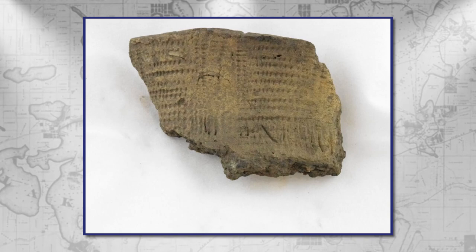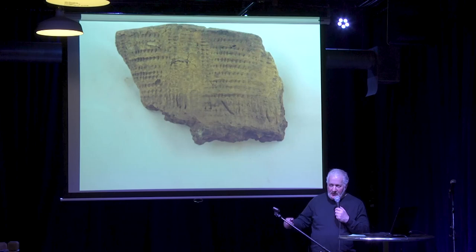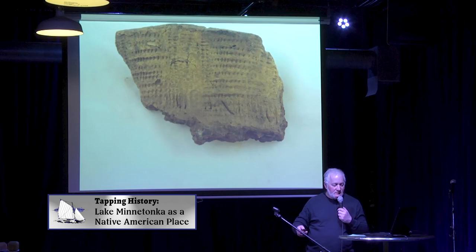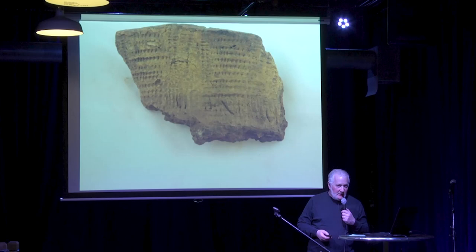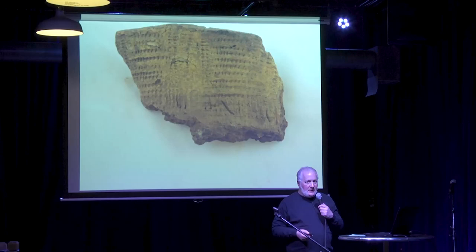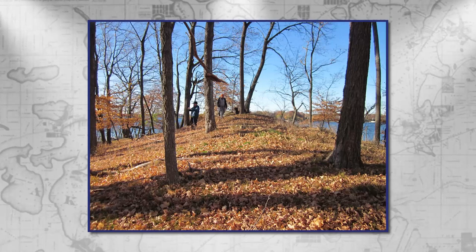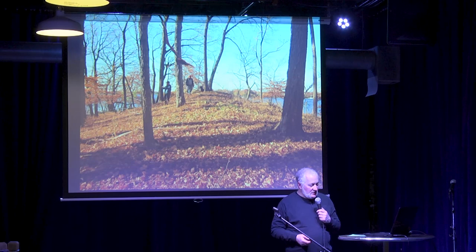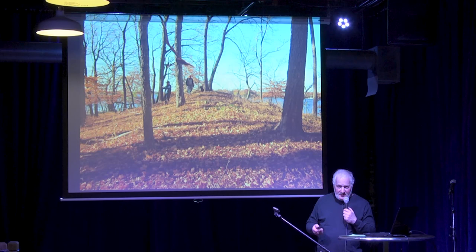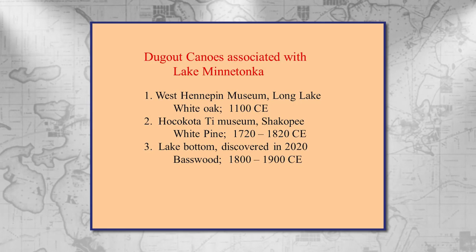Pottery is very commonly found in mounds. There's some indication that debris is often mixed into the material used to build them — trash heaps would be an obvious source of material — so one has to be careful in speculating about material in the mound as to whether it was intended for cultural or religious reasons, or whether it was just refuse. There's still some archaeological activity going on in the Lake Minnetonka area, but there aren't too many sites that are really intact. Archaeologists no longer excavate mounds unless they're threatened by erosion or some really important construction project.